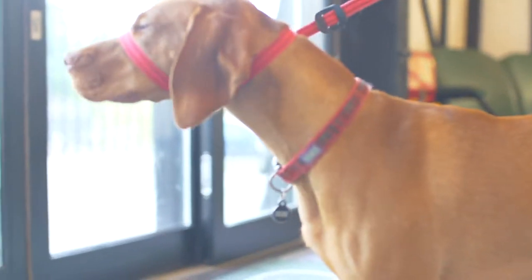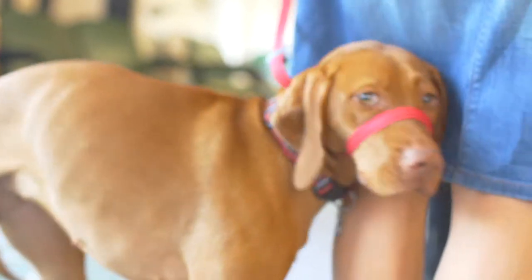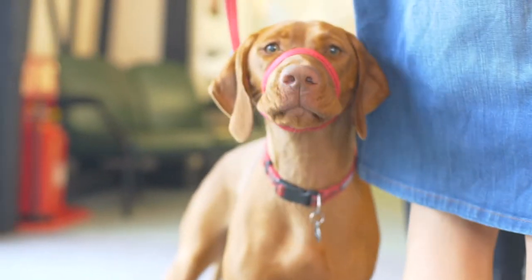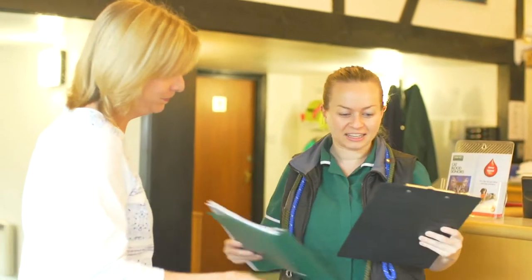Lexi has arrived at Davies for her surgical procedure and we will be taking you through her journey, specifically focusing on her anaesthesia care and treatment plan. Following a consultation with Ronan, Lexi's veterinary specialist, she is admitted for her procedure.